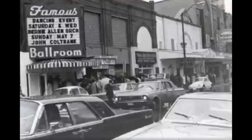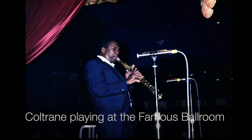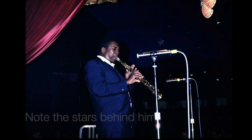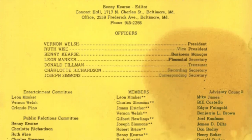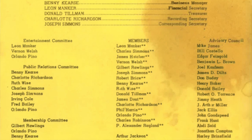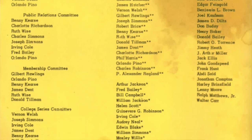And John Coltrane played one of his last concerts here before he died at the young age of 40 in 1967. The folks who gathered here got to see these greats under the stars, for the Famous Ballroom ceiling was painted as the heavens. The Left Bank Jazz Society itself was formed in 1964, the same year as the important federal civil rights legislation was passed.